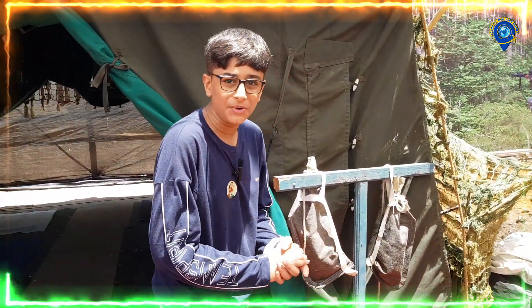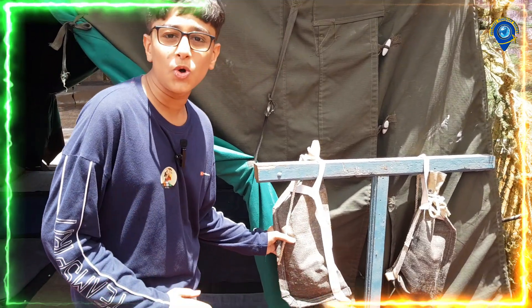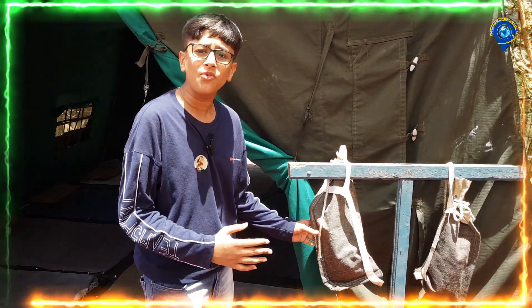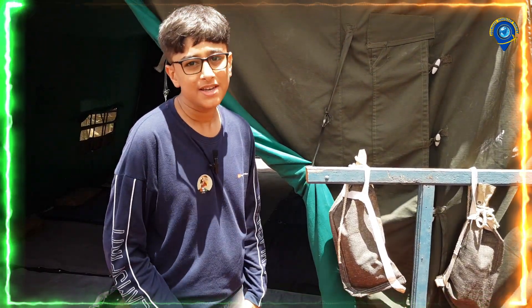Come here, I want to show you something cool. This is a cool water pack. It is made completely out of fabric and the water stays cool in it all the time. It's just a storage of water, but it can help a soldier a lot.